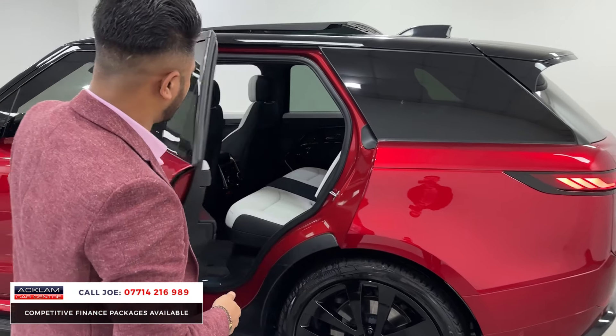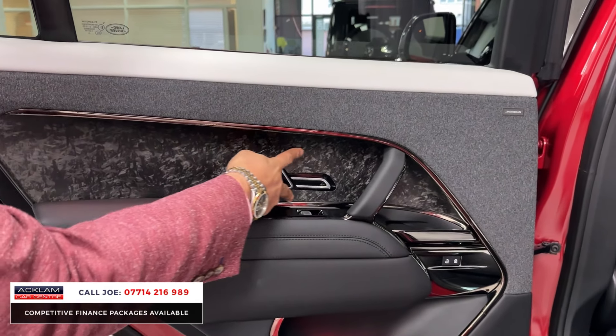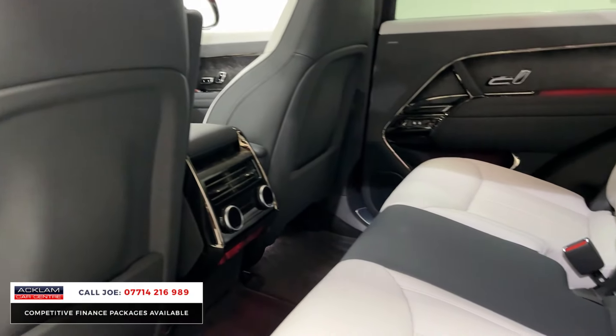In the back you have third-zone climate control, rear heated seats, and rear ventilated seats. That forged carbon continues on the rear door cards. Just look at it — it's like new in every single way.